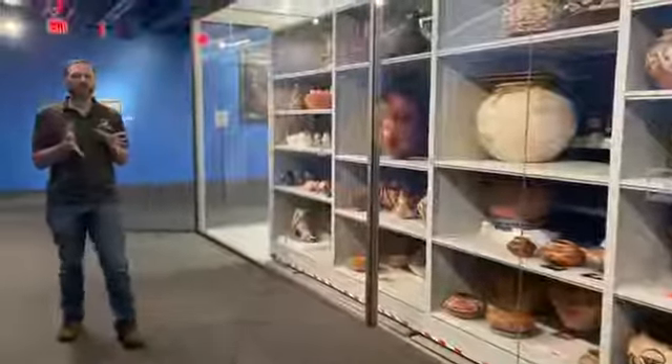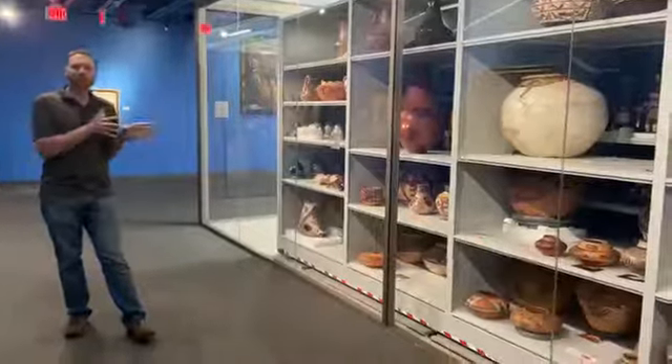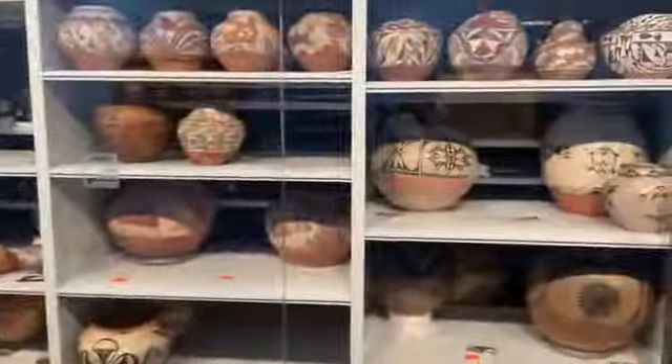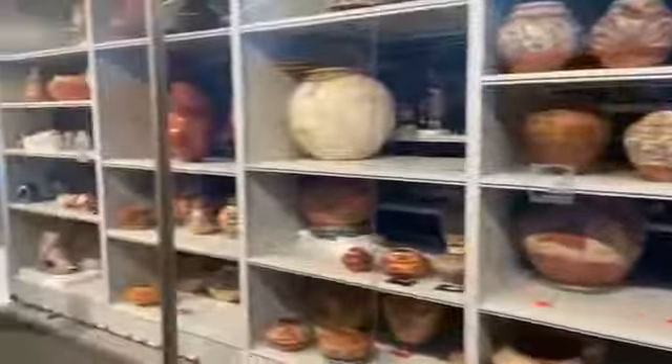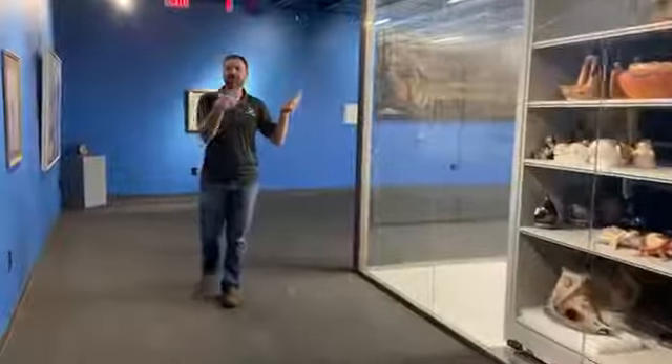This space allows our visitors to get a better feel for the fact that there are many more pieces in storage that are not currently on exhibit. Through the glass is our actual storage facility, which is home to the 35,000 objects that Hannah had mentioned.